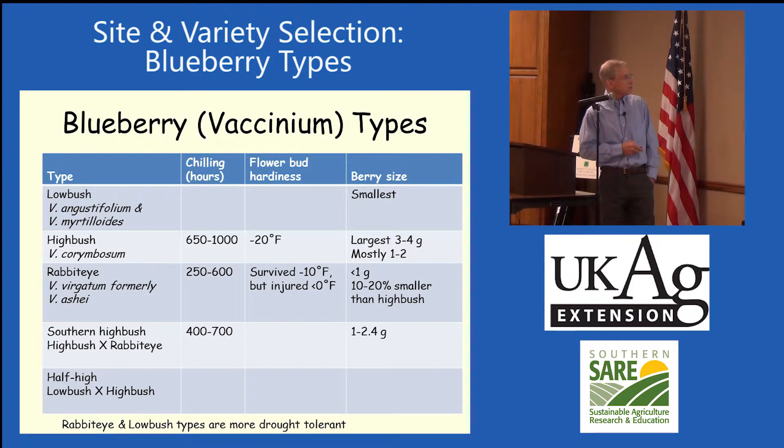Rabbit eye blueberries require 250 to 600 chilling hours. Usually we have our chilling requirements completed on things like apples and peaches by the first of January — we're talking around 1,000 hours — so we don't have any trouble getting enough chilling. Rabbit eyes are not as hardy; typically they'll survive maybe minus 10 degrees Fahrenheit, but they're injured at about zero degrees in a lot of cases. The highbush are the largest berries, and the rabbit eye are slightly smaller berries. Southern highbushes need 400 to 700 hours, giving a few more chilling hours, with berry sizes of 1 to 2.4 grams, so these are a little larger.